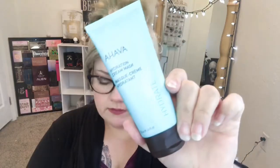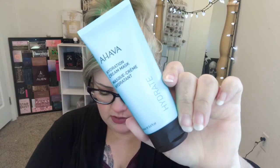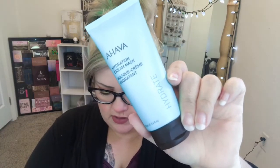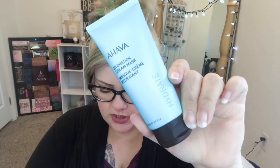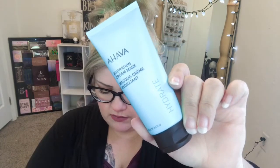The next thing — I used some of this last night — it's the AHAVA hydration cream mask. That was $33. It says to use once or twice a week, massage into clean skin, and rinse off after three to five minutes.